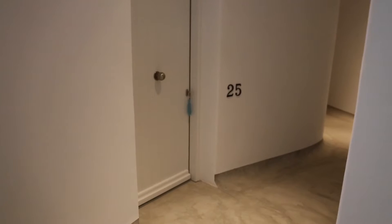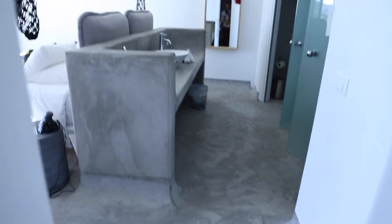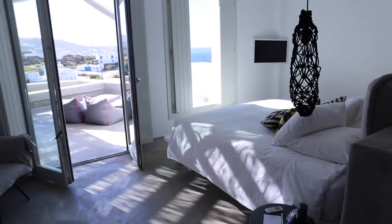Let's check out my suite — I'm staying in the Bohemian suite. As we come in to the right, you can see there's a big lovely bed, and we'll go through those doors in a moment.